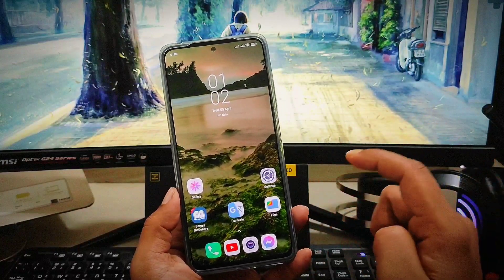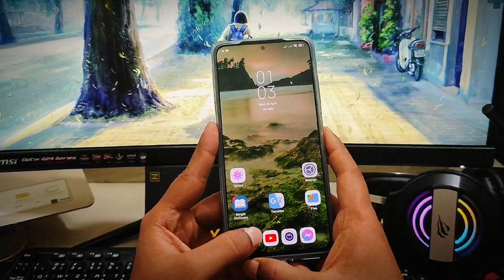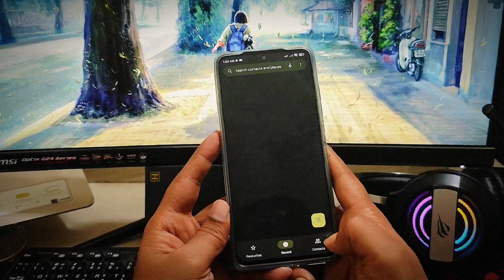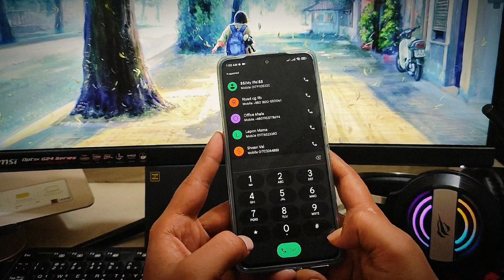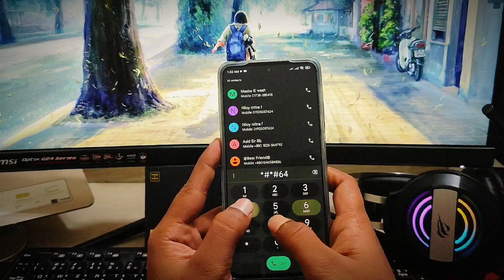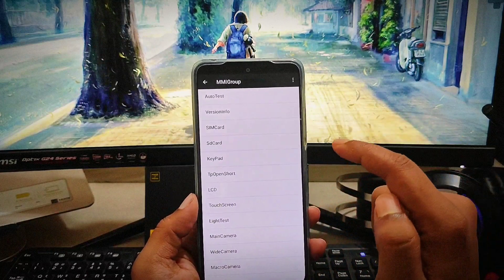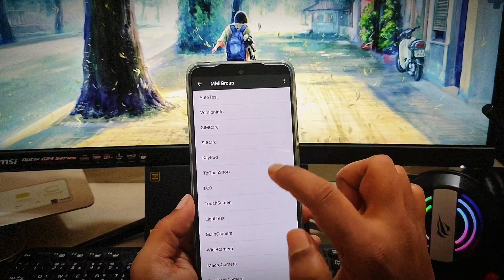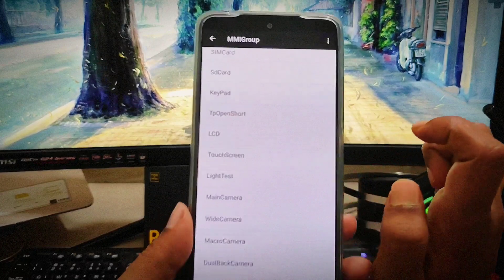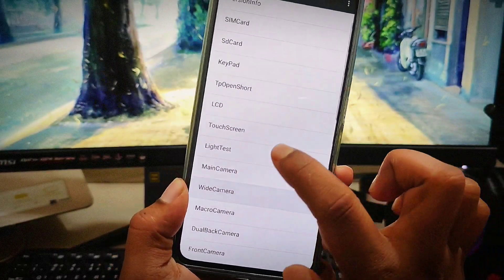First, you have to check for a hardware issue on your Poco X4 Pro. To check the hardware issue for the touchscreen, just open up the dialer and tap on the dial icon, then type: star hash star hash 6484 hash star hash star. This is going to bring up an option called MMIGroup. Find the touchscreen option and select it.